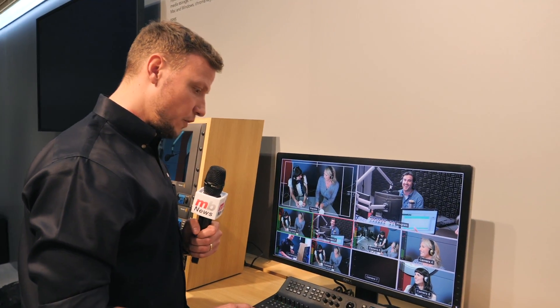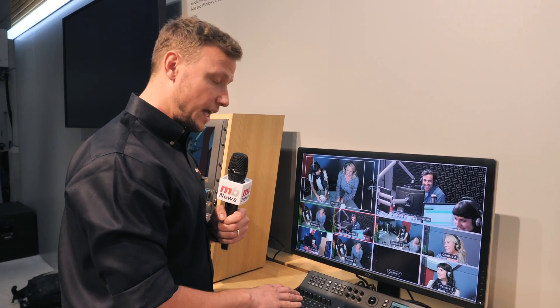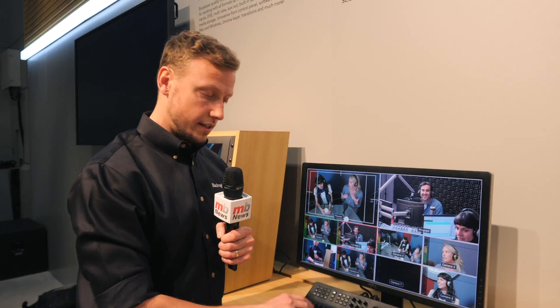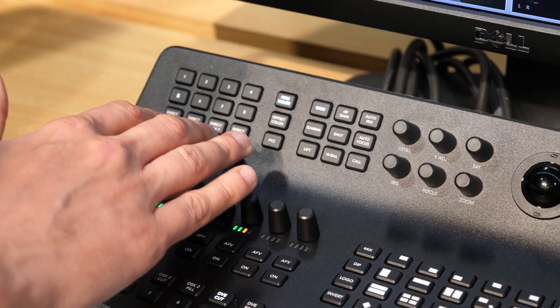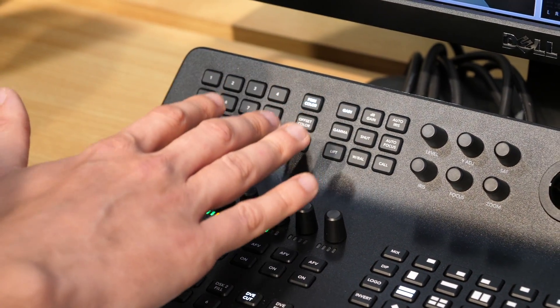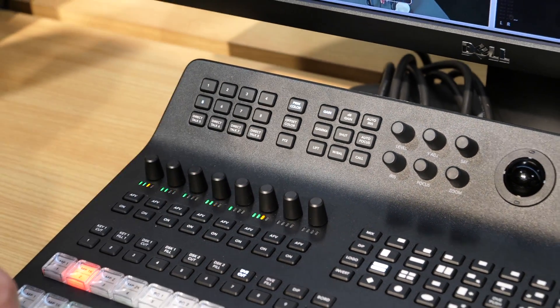In addition to this we've also got built-in audio capability. Our studio converter, which enables you to communicate back and forth with cameras, is now built into this unit. So we have the opportunity to talk directly to all of those cameras with mix minus functions, so that when we're talking we're not overlaying other audio. We can direct talk or talk across all cameras.